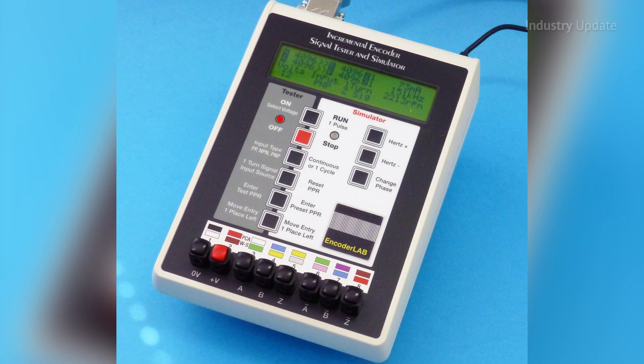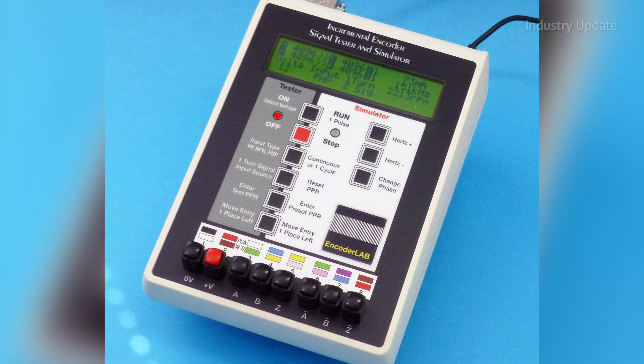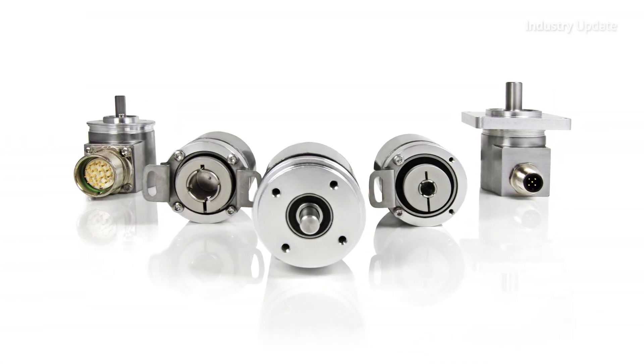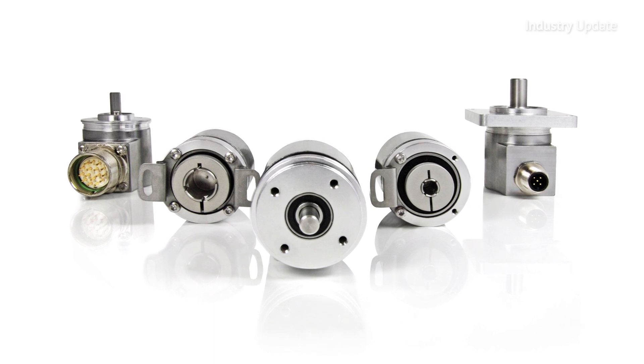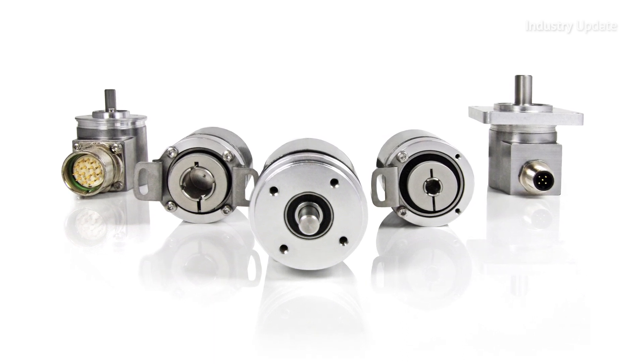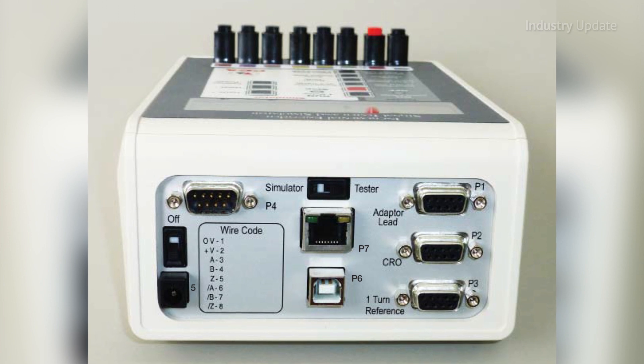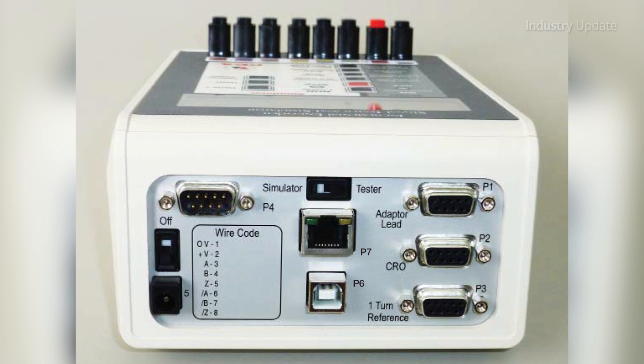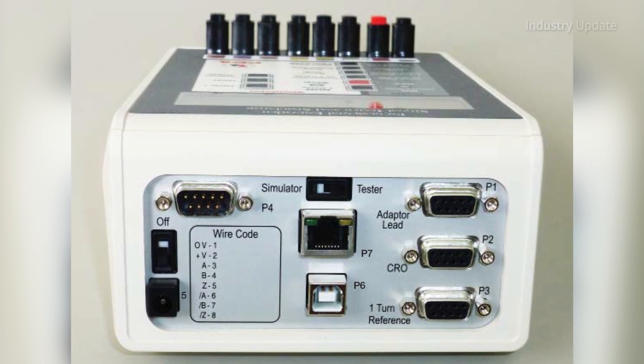The Encoder Lab is both an incremental encoder tester and simulator combined into one housing. For manufacturers and high-volume users of incremental encoders, the instrument can test all aspects of the device to verify correct operation before entering service. And when used as a simulator during commissioning of control systems, the Encoder Lab removes the need to have an encoder mechanically driven during testing of equipment.